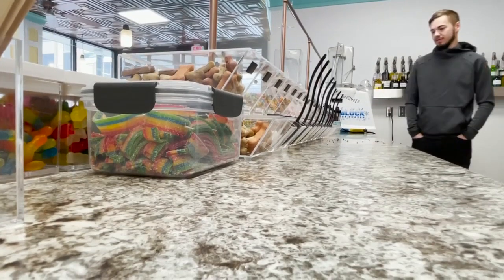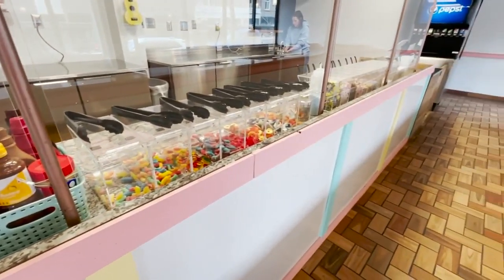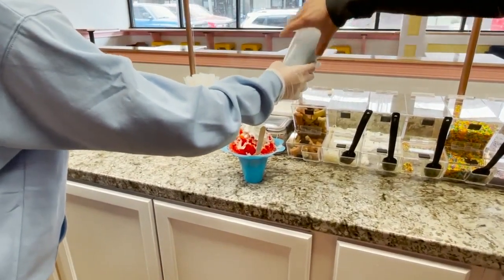Darby says shaved ice shouldn't be confused with its frozen crunchy cousin, the snow cone. "We have a saying here that snow cone is a curse word, just because shaved ice really doesn't compare, even though some people might think they're the same thing."